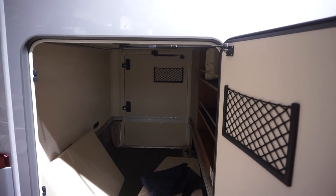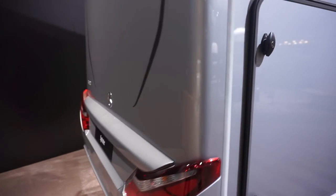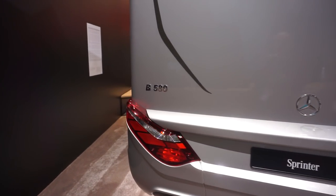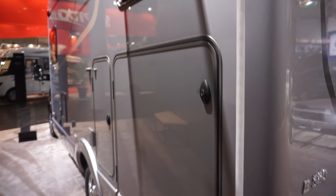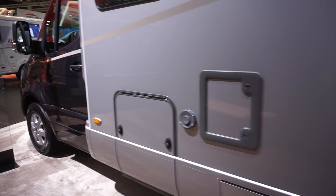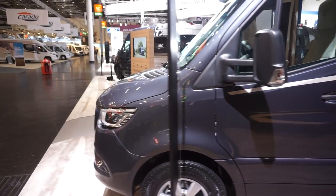I have more details about this van on my site motorhomefulltime.com. So this is the B580, based on the new Sprinter, which will include the dimensions and if I get to find out how much it is, the price as well.